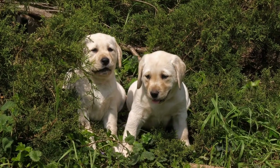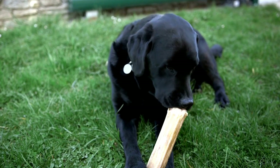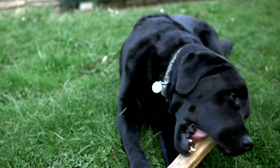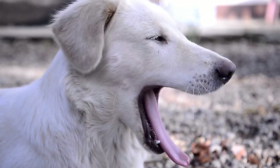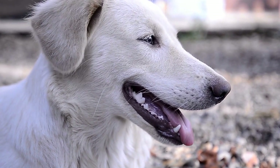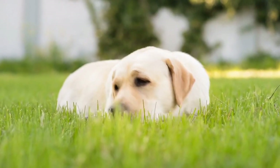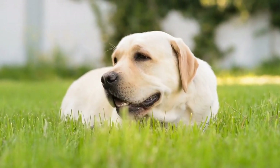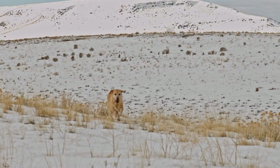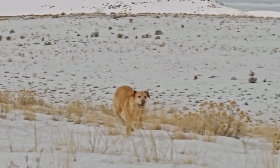Are there any specific health issues in Labrador Retrievers related to their heart? Labrador Retrievers are one of the most popular dog breeds around the world, known for their friendly demeanor, intelligence, and loyalty. Labs make great companions for families and individuals alike. However, like all dog breeds, Labradors are susceptible to certain health issues. In this video, we will explore whether there are any specific health issues in Labrador Retrievers related to their heart.